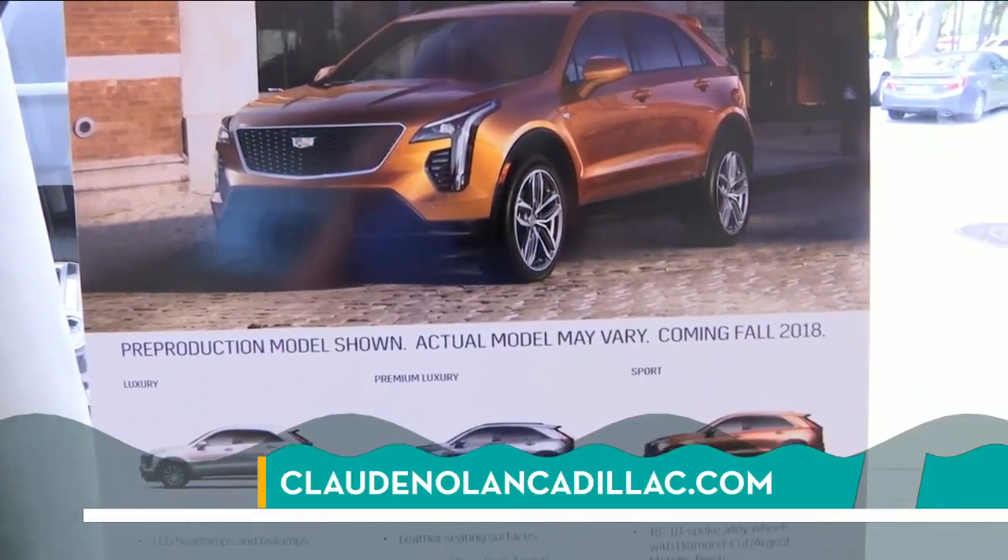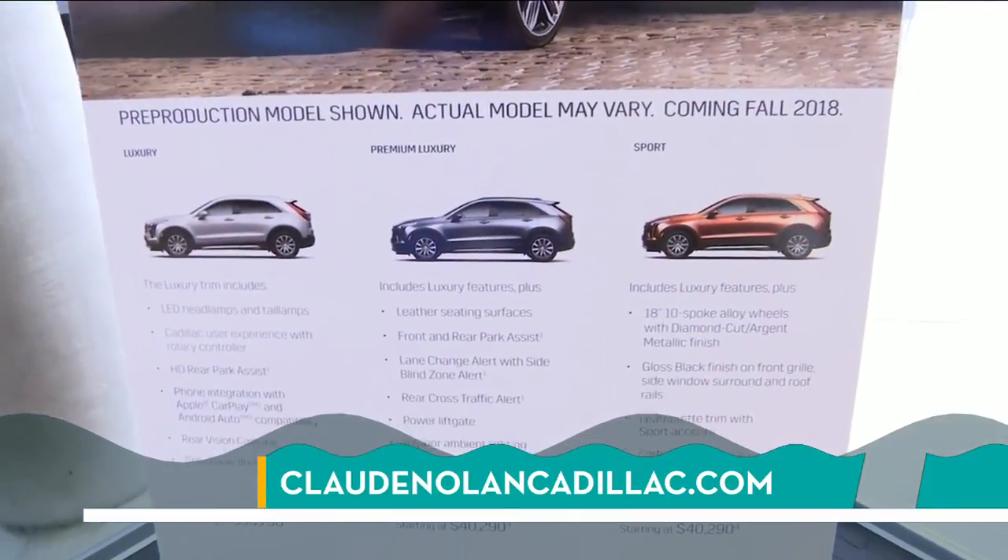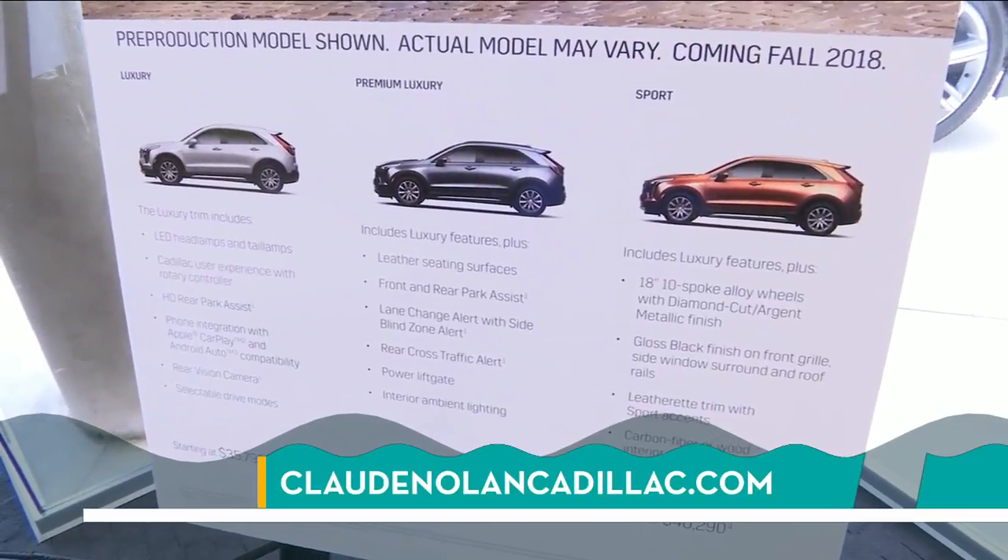It's the hottest market in automotive sales and the XT4 will start hitting possibly this month. People want to find out about the deals and all the incentives right now on the 2018 models — now is the time to come on out here, take one for a drive, and even buy one. The website is ClaudeNolanCadillac.com or just come right into the dealership.